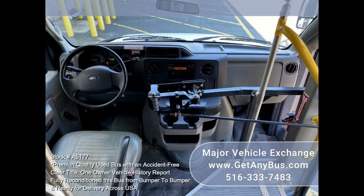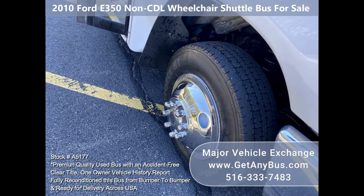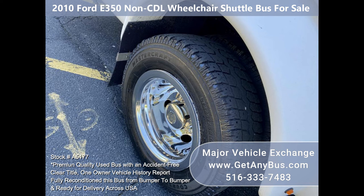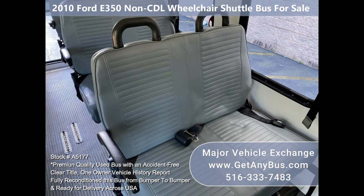Comfortable accommodations for all passengers, including ice cold front and rear air conditioning and a rear heating unit for the colder months. The tires are in very good to excellent condition. The interior looks great and is very comfortable. Safety equipment is located throughout the bus including seatbelts for all passengers.